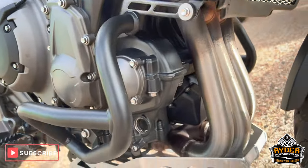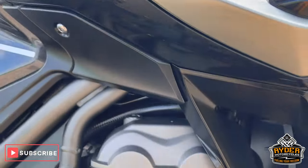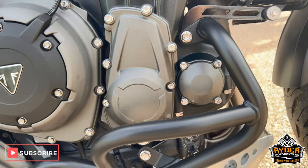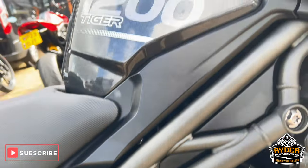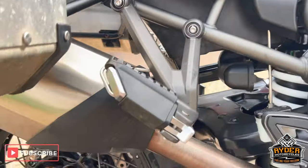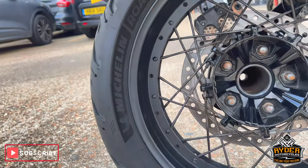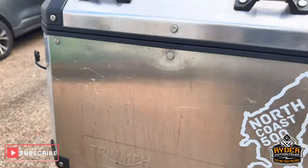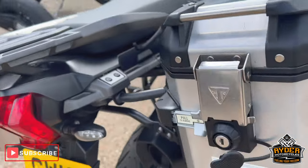We've got the radiator guard, the sump guard's all good, all the panels on the right side are nice, as is all the pressure protection load down and all around the engine, all the frame's nice, we've got the centre stand, all the exhaust in nice condition and the rear wheel. Of course we've got the added benefit of having the side panniers on both sides.